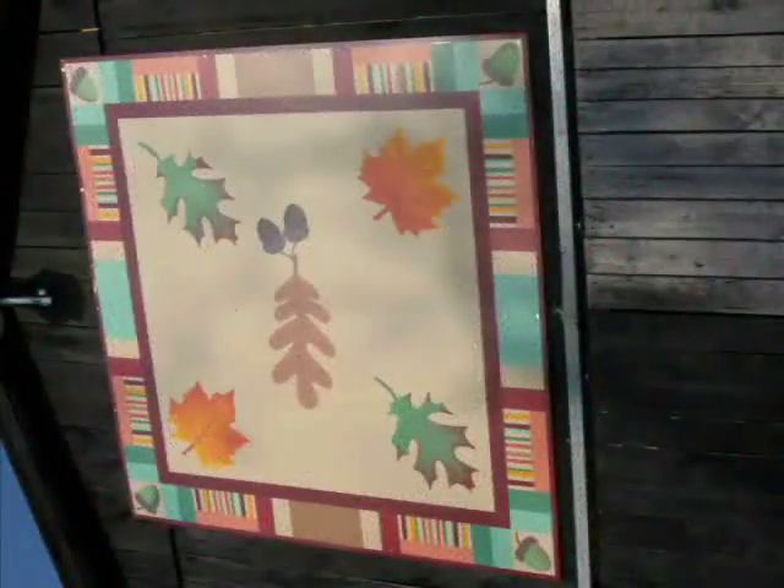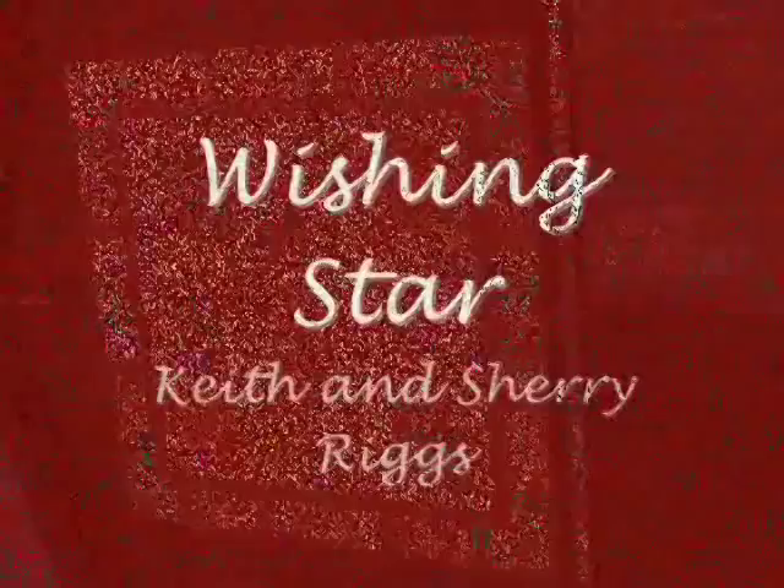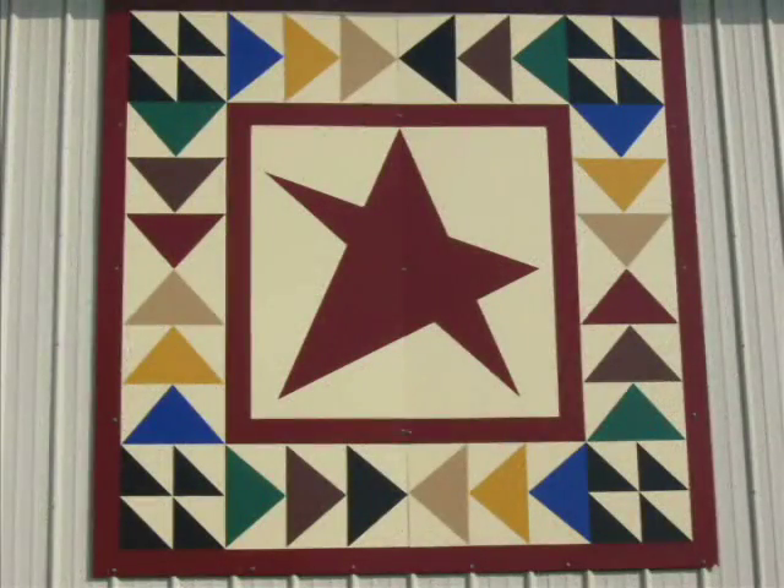Amber Leaves is owned by Betty and Lynn Roberts. They chose this quilt pattern because it reminds them of the acreage that they live on. Keith and Sherry Riggs chose the Wishing Star quilt because Sherry is a quilter and they lost their oldest son — the first quilt she made after he died had a star, so they picked it in memory of him.